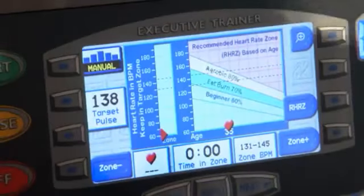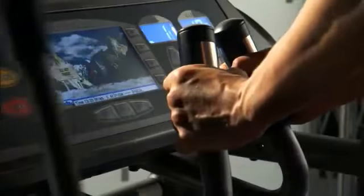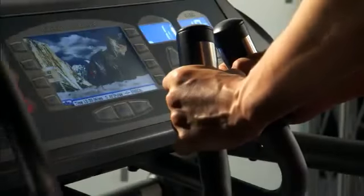Grab a hold of the heart rate handles, or put on the included wireless heart strap, and you can stay exactly within your heart rate target zone to maximize the cardio benefits of your workout time.